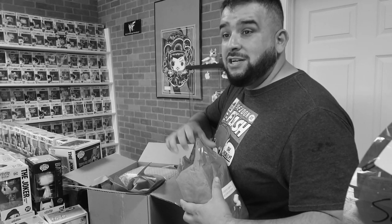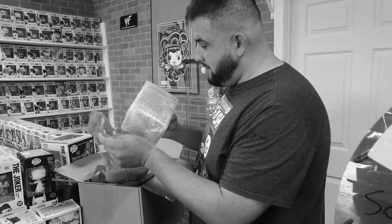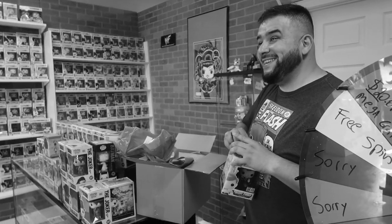You guys are giving me looks. The biggest hit on this was a damaged box, and the biggest hit was a Blue Ranger Freddy. Oh, get out of here. It's a Freddy. It was a $62 box. We gotta check the damage on it.